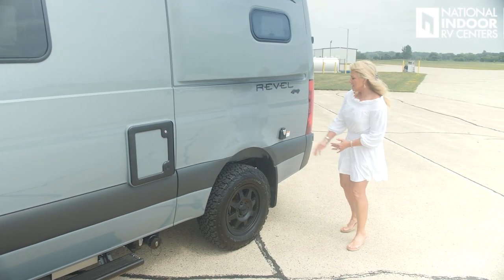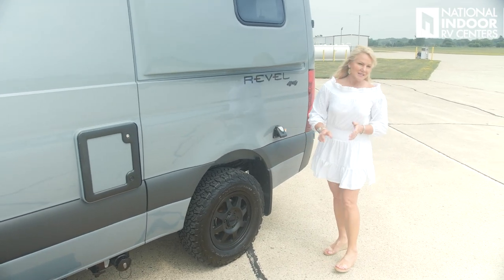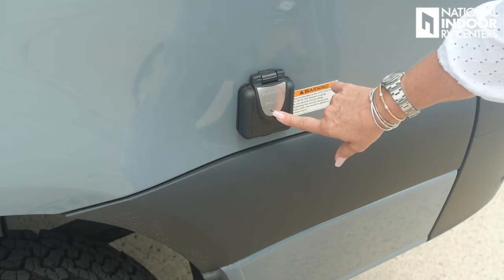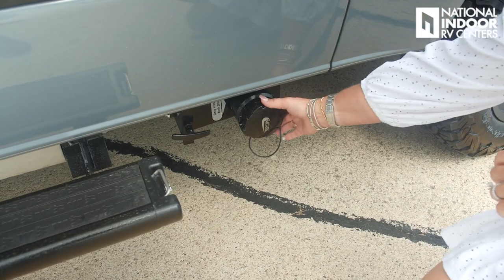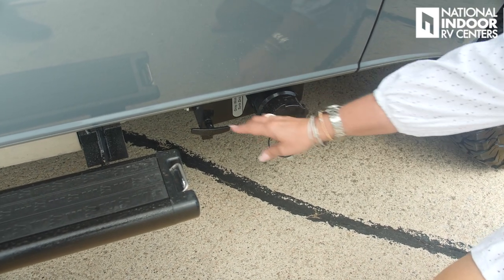Over here on the driver's side we've got our 30-amp connection. Once you're connected and you've got power going into the Revel, this will light up — the little half-moon will light up blue.